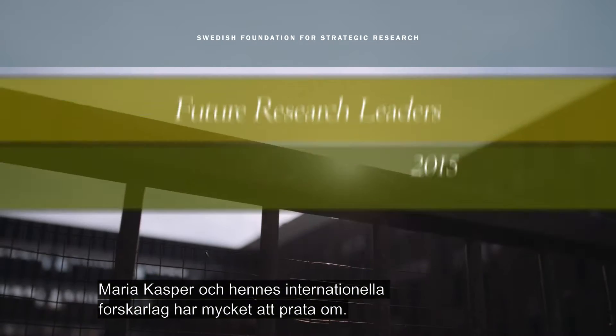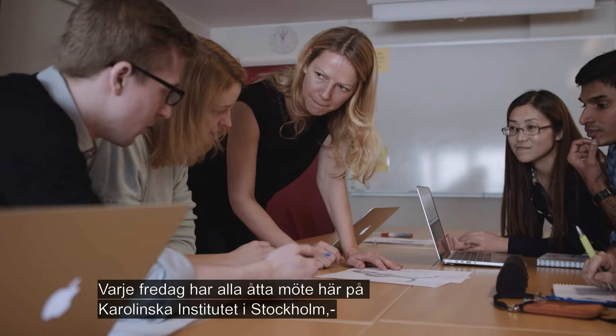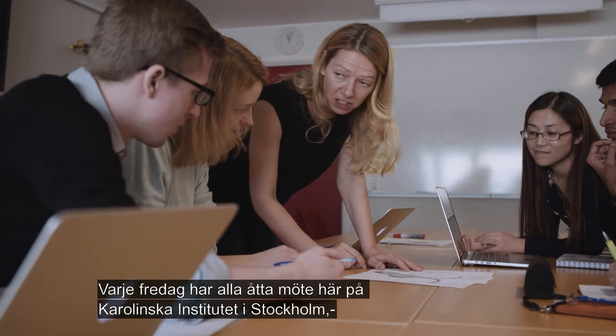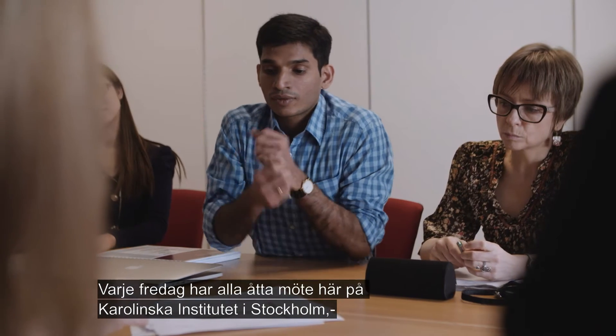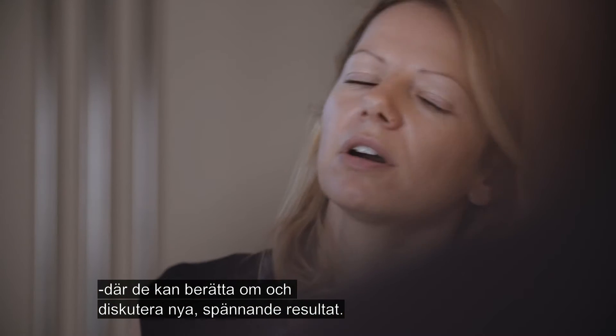Maria Kasper and her international group of eight researchers have a lot to discuss. Their weekly Friday meetings here at Karolinska Institutet in Stockholm provide opportunities for them to show and discuss compelling new results.